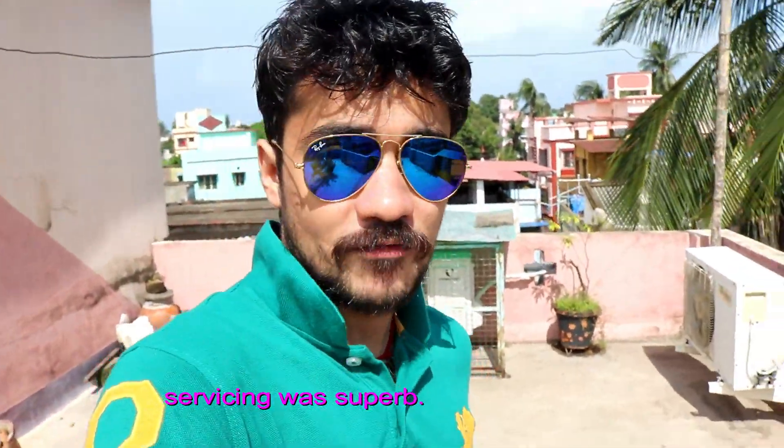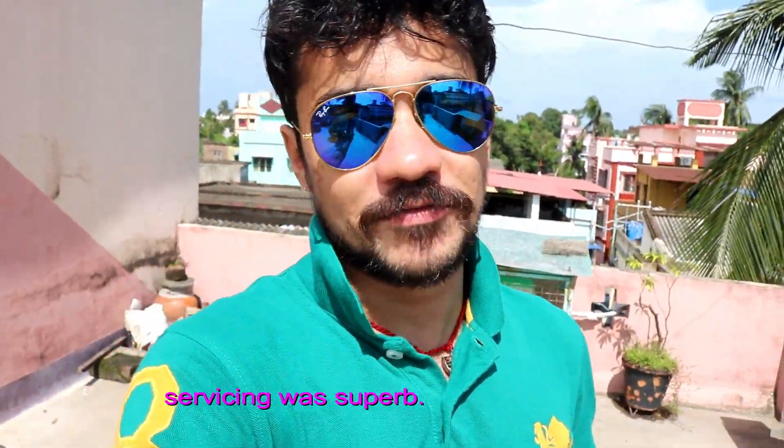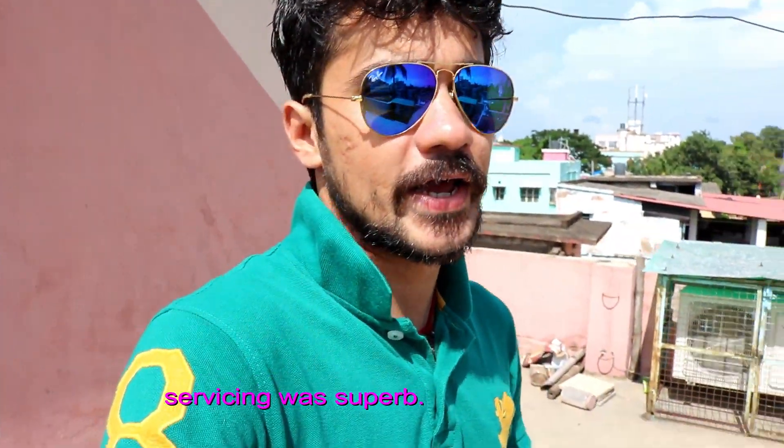After coming back from the service center, I got cleaned up and the time is around 2 PM in the afternoon. Servicing is very good. After riding out from the service center, the bike has become very smooth and very powerful. The torque has become so much better. The clutch was very stiff before, but now it has become very free.